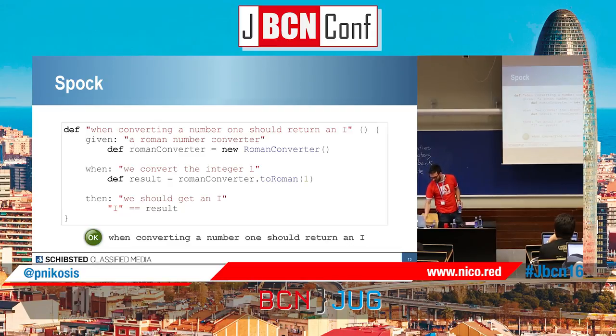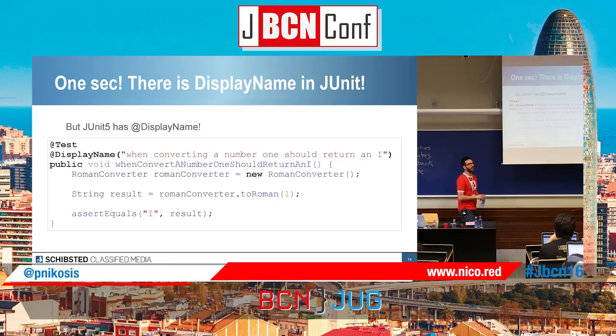When you get the result, you also get the result with the same name of the method — which is basically a sentence, not camelCase. JUnit has DisplayName in JUnit 5, so you can put a display name and get the same result as in Spock. Yes, that's right — it's in JUnit 5, so wait for October. Spock has been having it for over a year. But again, I'm not claiming Spock is better than anything. It's just that I love it and I want to share it.